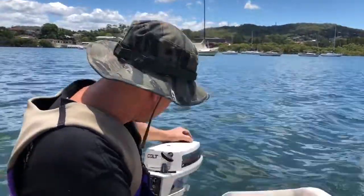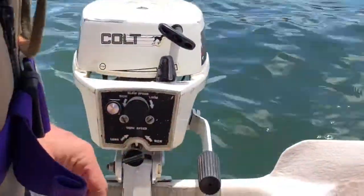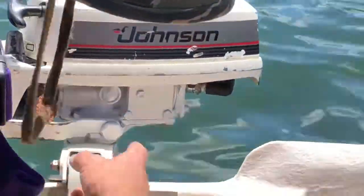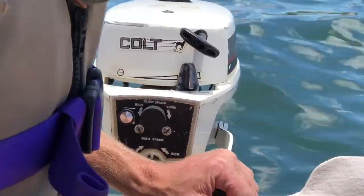Today we're testing out a Johnson 1.2 horsepower Colt. Just had a carby overhaul — all gaskets changed, everything cleaned out, all the water jackets, and a new condenser, water pump, and what not.